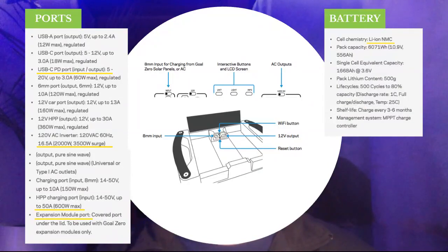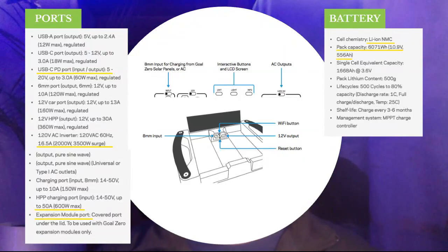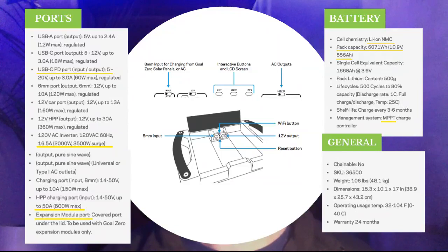For the battery, the main highlights are that it has a lithium ion NMC battery, which is pretty much expected. The pack capacity is over 6000 watt hours, which is the largest single solar generator I've seen and I think the largest one available on the market today. There are other systems like the Titan and Energy Flex which allow you to attach multiple batteries, making them more powerful if you add more batteries than the 6000X. But as a standard unit with just one battery, this system is the largest by far. The management system is MPPT, which is the best charge controller you can get for your money.